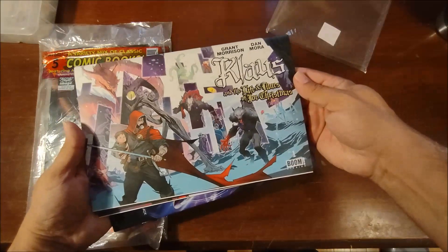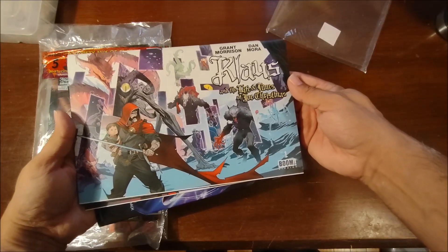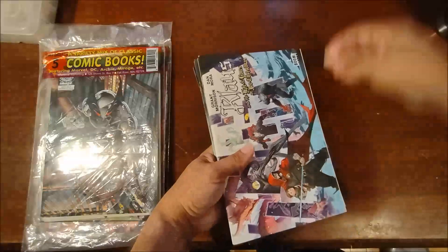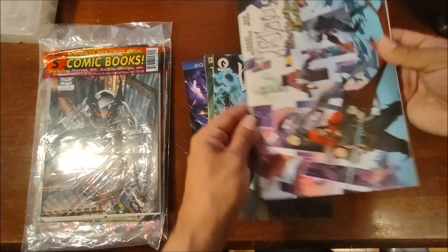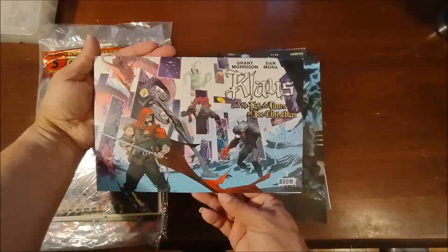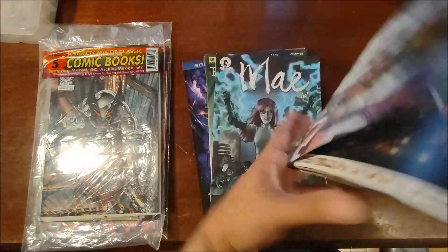It says 'Cloths and the Life and Times of Joe Christmas,' and it's a sideways cover — let me get that in there so you guys can see — and it's issue number one.